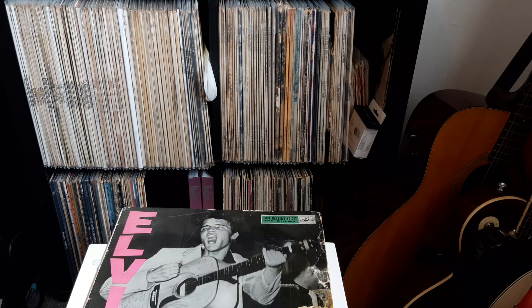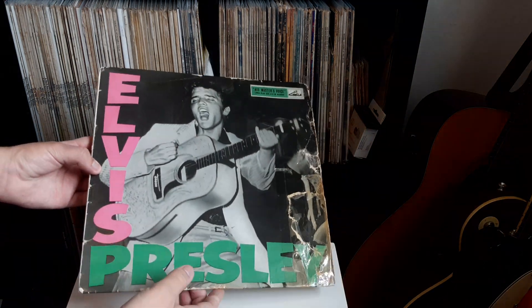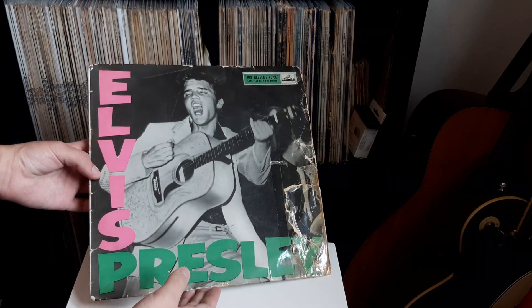Hello everyone, welcome back to my channel — the place where we talk all things records. Today I thought I'd very quickly show you one of my new acquisitions. This is the excellent debut album from Elvis on the original HMV label. If we take a look here, it is in a plastic sleeve.